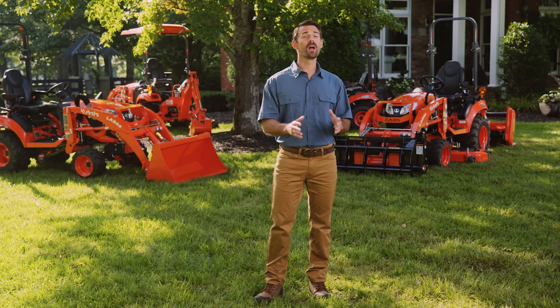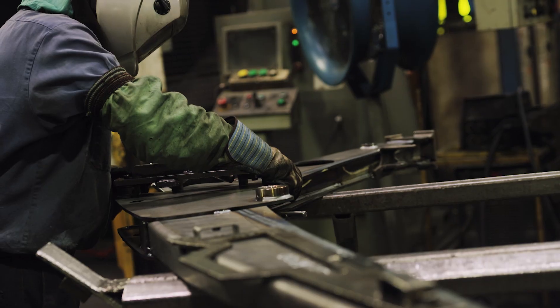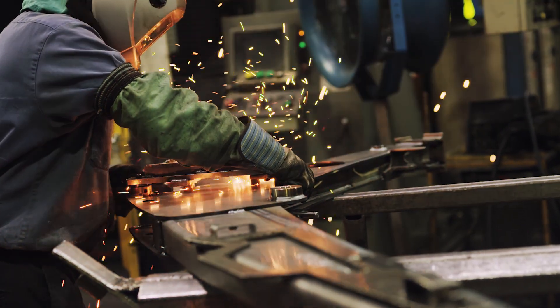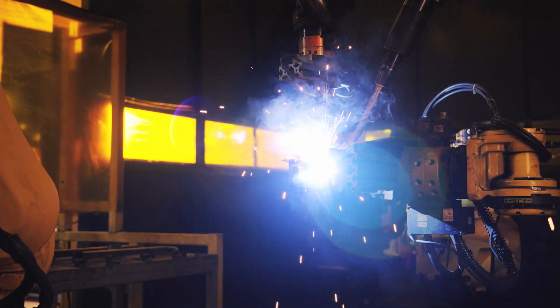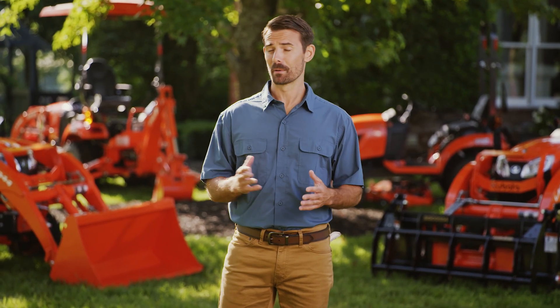Our tractors are assembled right here in the US. Our commitment to American manufacturing is evident in every BX series tractor. Kubota puts a lot of thought into creating the perfect combination of performance, durability, and efficiency.